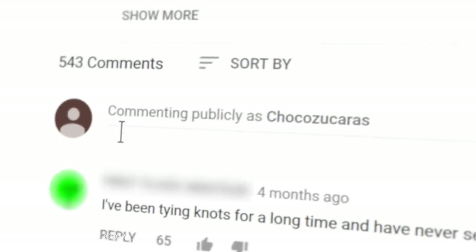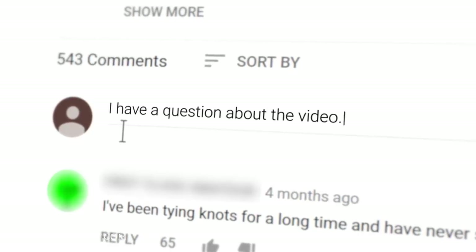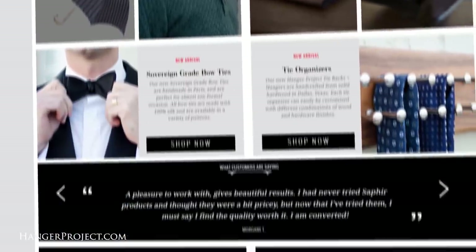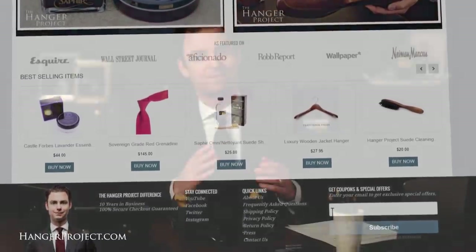And remember, if you have any comments or questions while you're watching one of our videos, please ask them in the comment section below. And if you enjoyed this video or are interested in any of the products we discussed, please visit our website hangerproject.com where we've curated the finest collection of luxury garment care and luxury shoe care accessories in the world, as well as other products for the well-dressed.